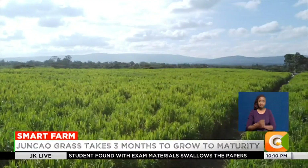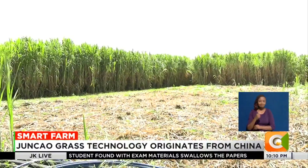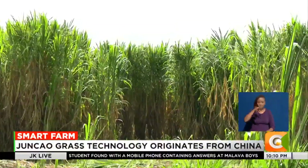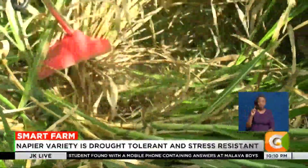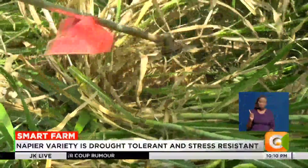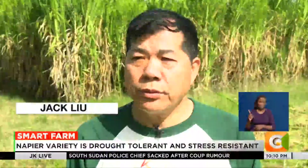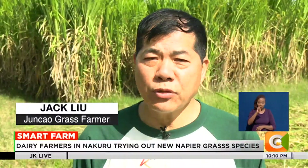A tall, erect, bushy perennial plant stands tall on this vast farm located at Kambiamoto area in Rungai constituency, Nakuru County. The plant, ready for harvest, is Junkau grass, a high-yielding Napier grass variety. Junkau means green, fungi means cow, and grass means grass.